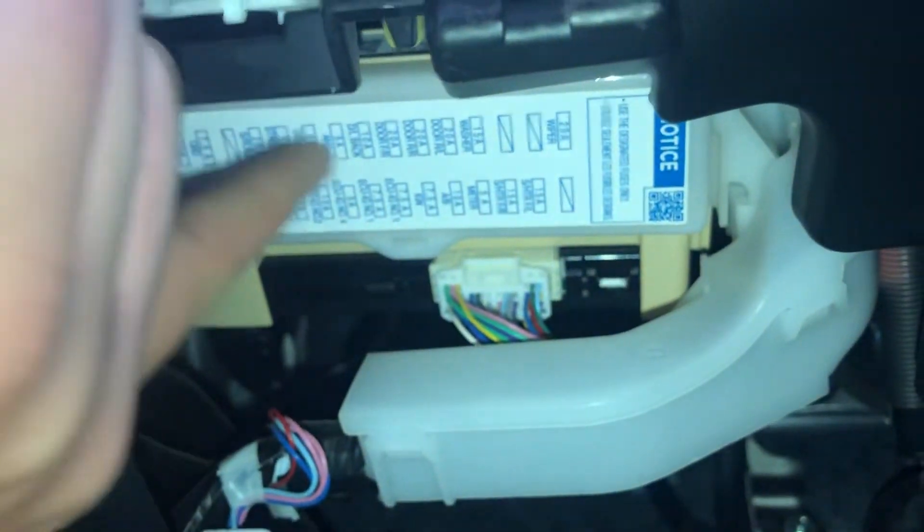It's located right over here, and those are all the fuses for this car. Thank you for watching.